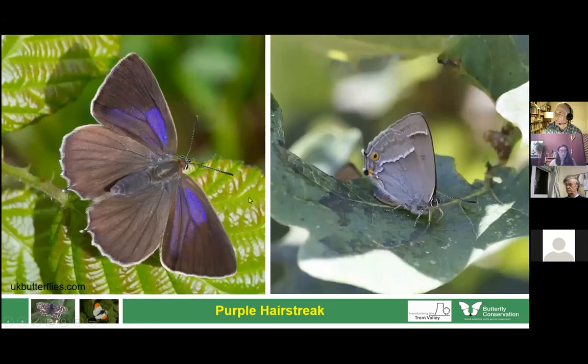One butterfly associated with oak woodland in particular is the purple hairstreak. Like the white-letter hairstreak, it spends most of its time in the treetops. When it does come down, low perhaps in the late evening or when the sun goes in, you stand a chance of seeing the underside even if it doesn't open its wings to reveal its lovely sheen. At this time of year it's worth looking for eggs laid near the bud of an oak. A delightful butterfly, doing quite well.